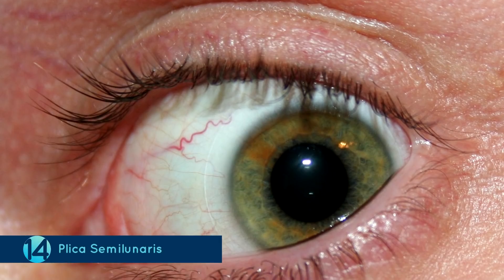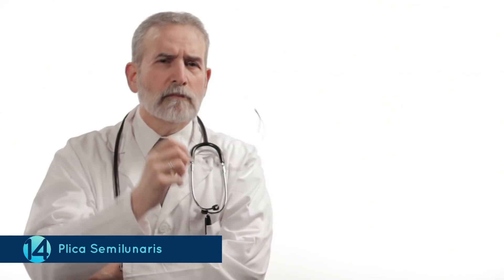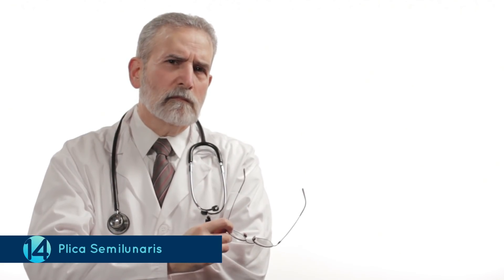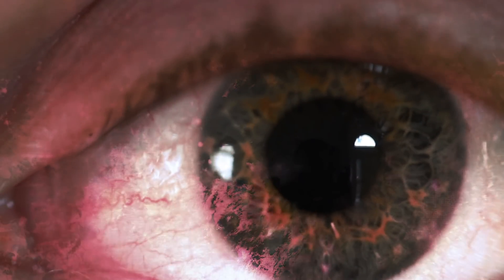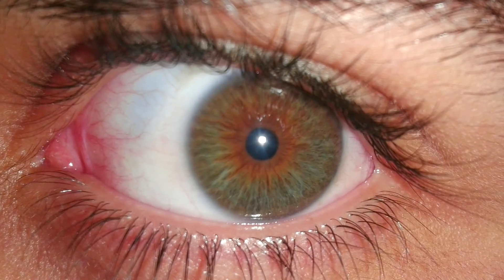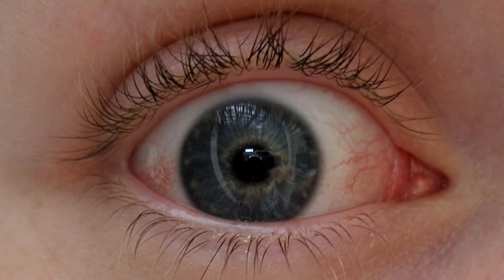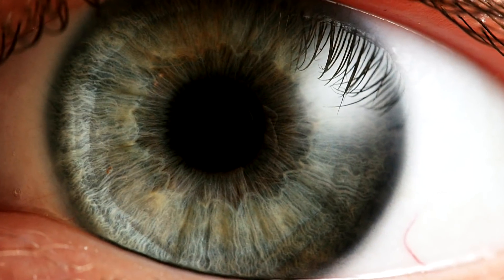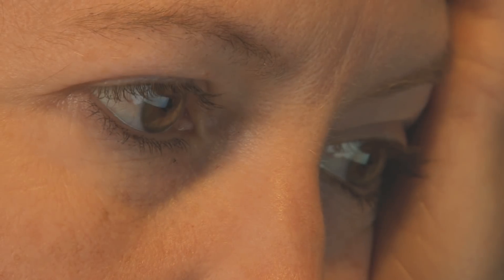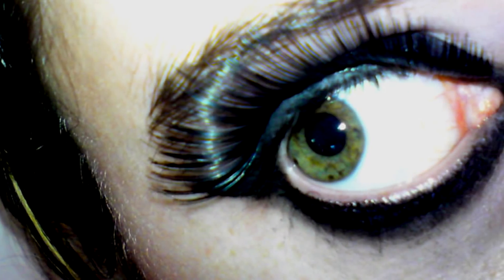Number 14: Plica Semilunaris. While the name may sound like it is something extremely important and complex, it simply refers to the third eyelid. That's right — all of us have a third eyelid. It can be seen when you pull up both of your eyelids at the corner. It mostly produces the crusty type stuff that you get in your eyes after you wake up and has no real reason for existing.